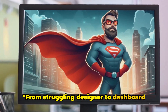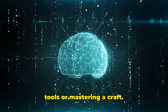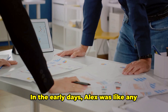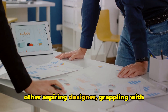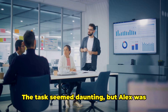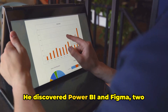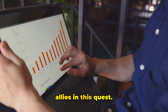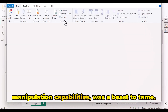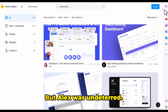From struggling designer to dashboard wizard, Alex's journey was nothing short of heroic. This tale isn't just about learning new tools or mastering a craft — it's about determination, resilience, and an unyielding drive to create something exceptional. In the early days, Alex was like any other aspiring designer, grappling with complex data and trying to present it in a way that was both visually compelling and easily understandable. He discovered Power BI and Figma, two powerful tools that would become his allies in this quest. There were hurdles, of course — Power BI, with its intricate data manipulation capabilities, was a beast to tame, and Figma, with its endless design possibilities, was a labyrinth to navigate.